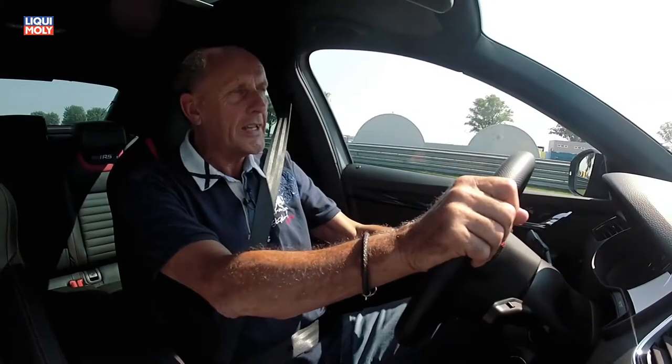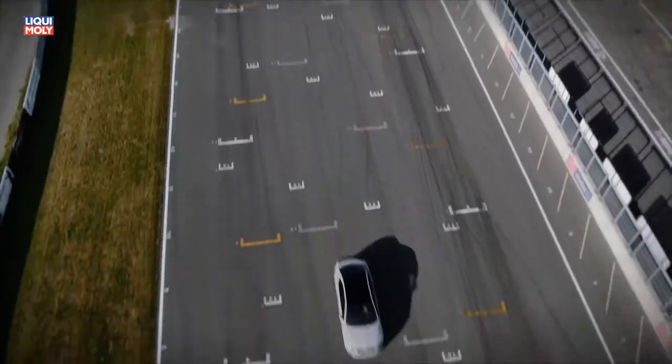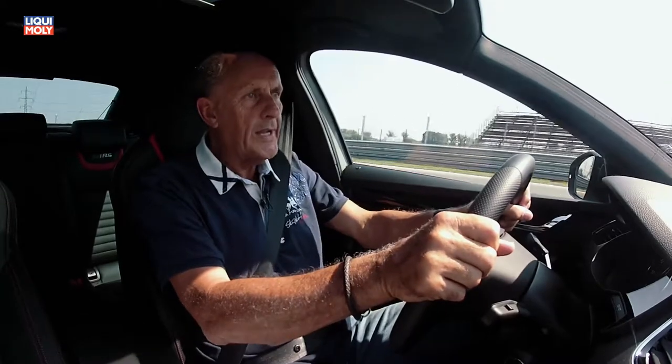The Skoda Octavia RS230 has a really cool engine — two liter TSI, 230 horsepower. Look: 230, 240, 250. And now we hit the speed limiter. This is the first Octavia with a speed limiter at 250 kilometers.